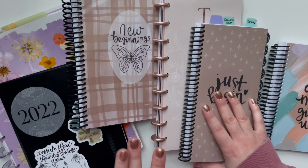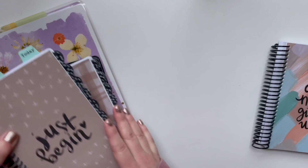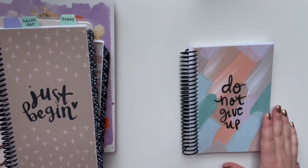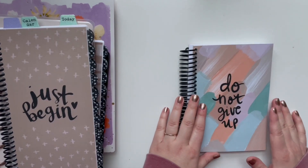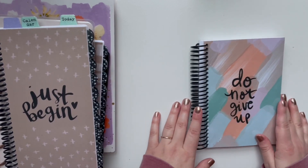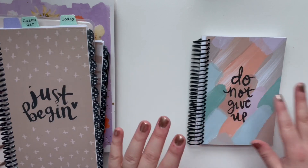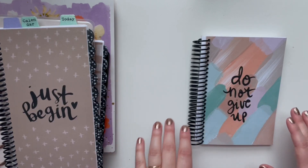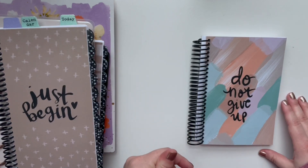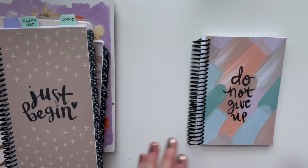Maybe I'll start with the smallest one and work to the biggest one. The smallest one I have here is the Do Not Give Up Wellness Planner. This is a brand new planner that I made and designed. I wanted to mention that I have a whole blog post that is a roundup of my planner products and printables. I will link it in the description box below, so definitely check that out if you love things planner related.